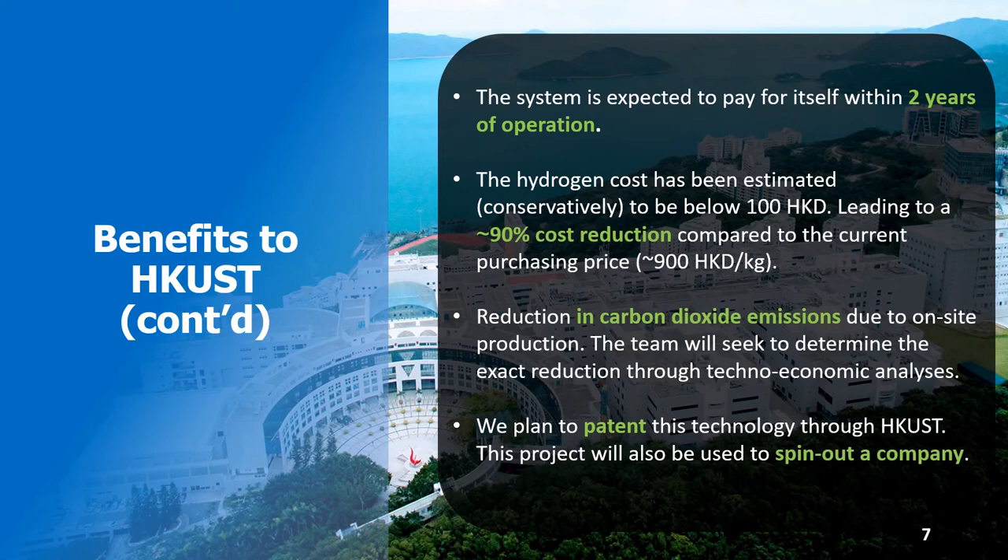In addition, HKUST's CO2 emissions will reduce significantly. To confirm these estimates, a thorough techno-economic and environmental impact analysis will be conducted.